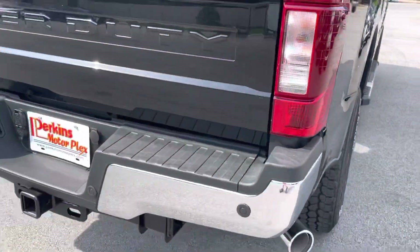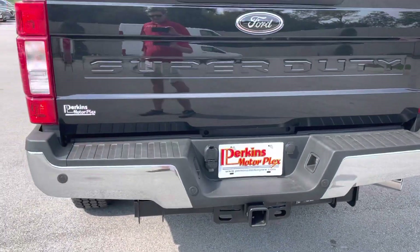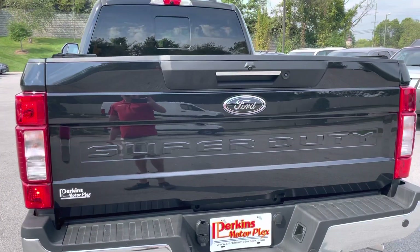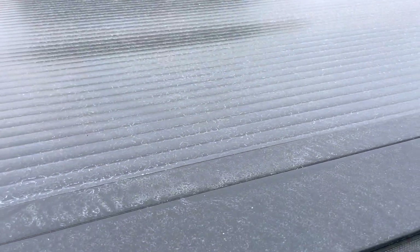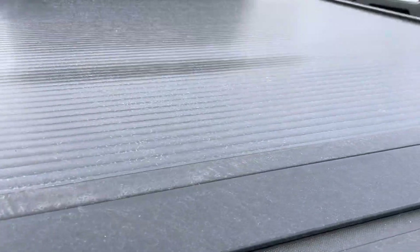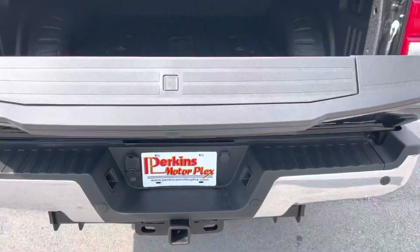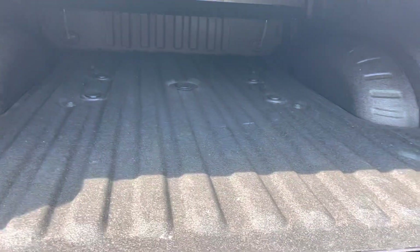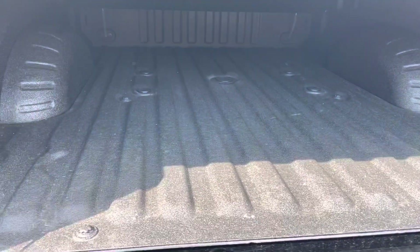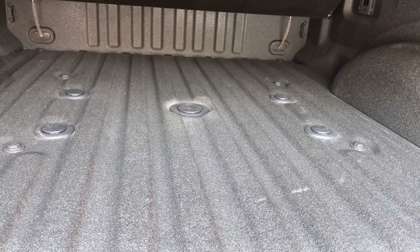We'll look at the rear of the truck now. The back bumper looks in great shape, as does the tailgate. It does have a tailgate cover on top. It also has a spray-in bed liner, and it's equipped with a gooseneck hitch as well.